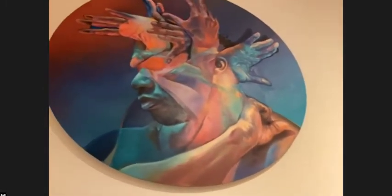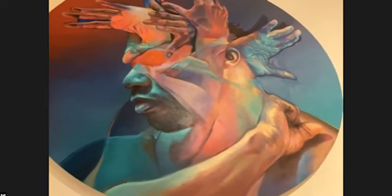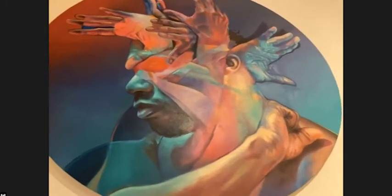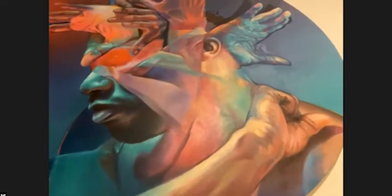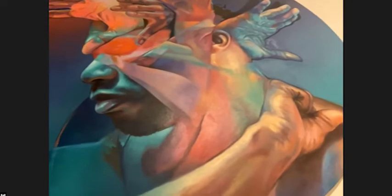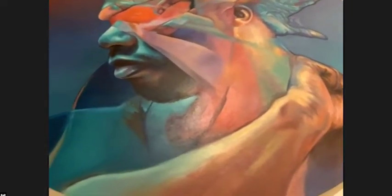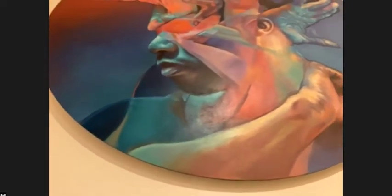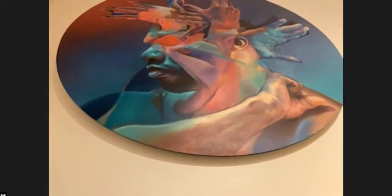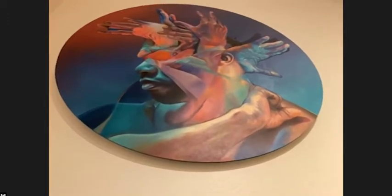He is a realist painter, but he's crossing over into surrealist territory. You see these sort of clapping hands — an assemblage of hands protruding from the face and head of the subject here. We had actually purchased this as a winning painting in a jury competition that focused on representations of the human body.